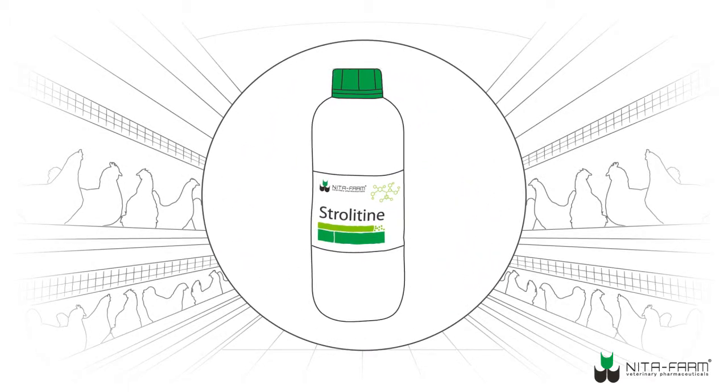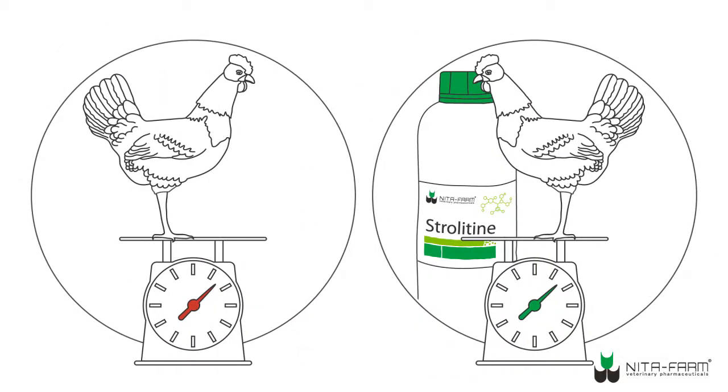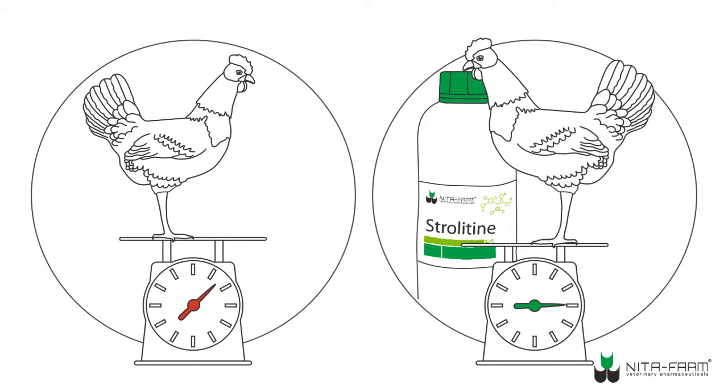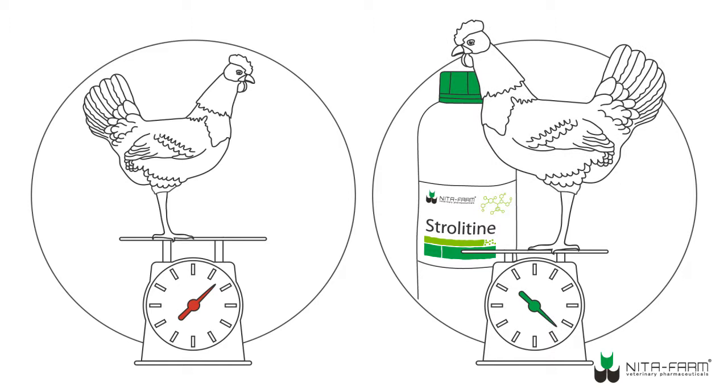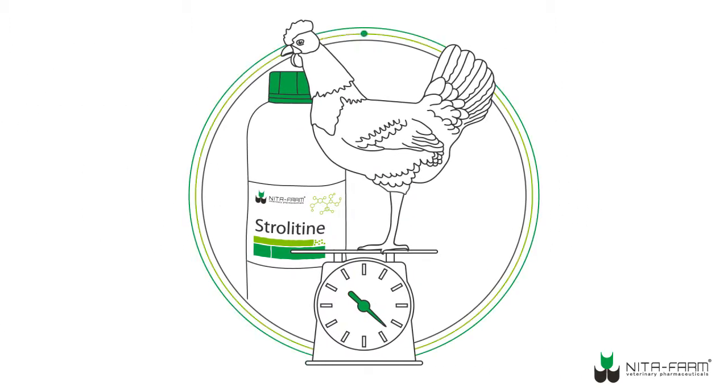Experiments have proved that the use of Strolatin helps increase muscle mass at the end of the growing cycle, as compared to the control group, even with technologically balanced feed. Strolatin promotes better feed digestibility while ensuring healthy development of the bird.